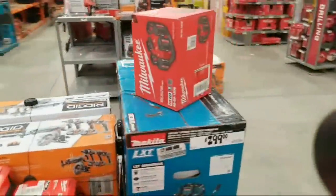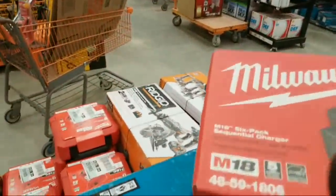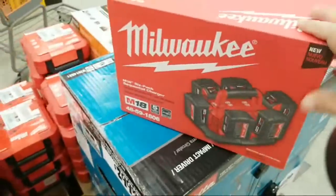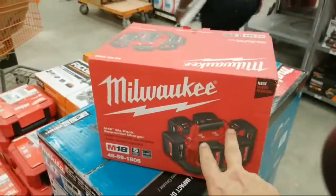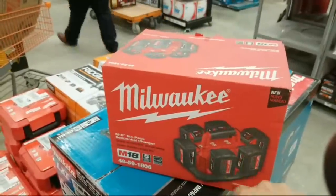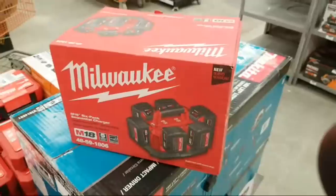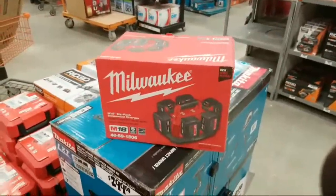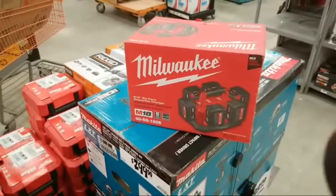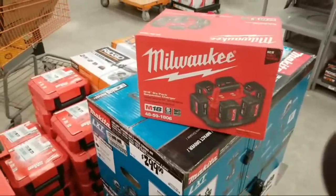I wish these guys would start making chargers where you can charge at least two batteries at the same time and then the rest sequentially — but this is a complete sequential charger. On the job site, sometimes you forget to charge a few batteries and you find yourself desperately needing power.